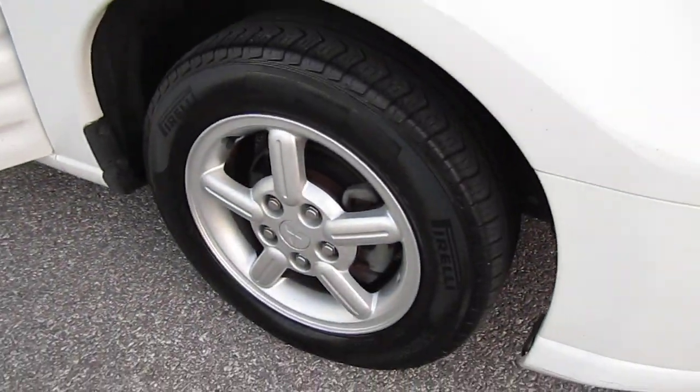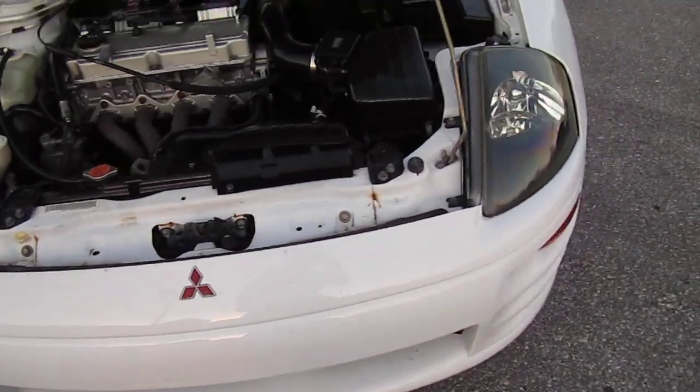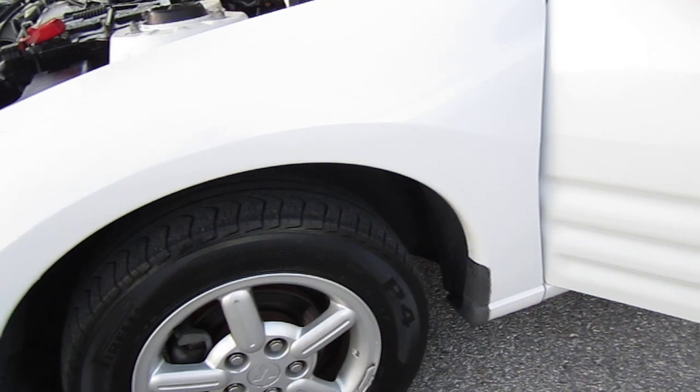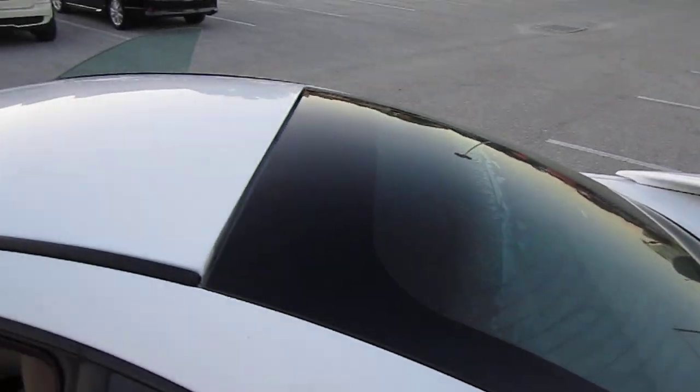Has Pirelli tires all the way around, with about 30% left on all the tires. Clean, clear headlights that look like brand new — just cleaned and buffed them. All the rims are scratch free. The whole car is in overall really good condition.